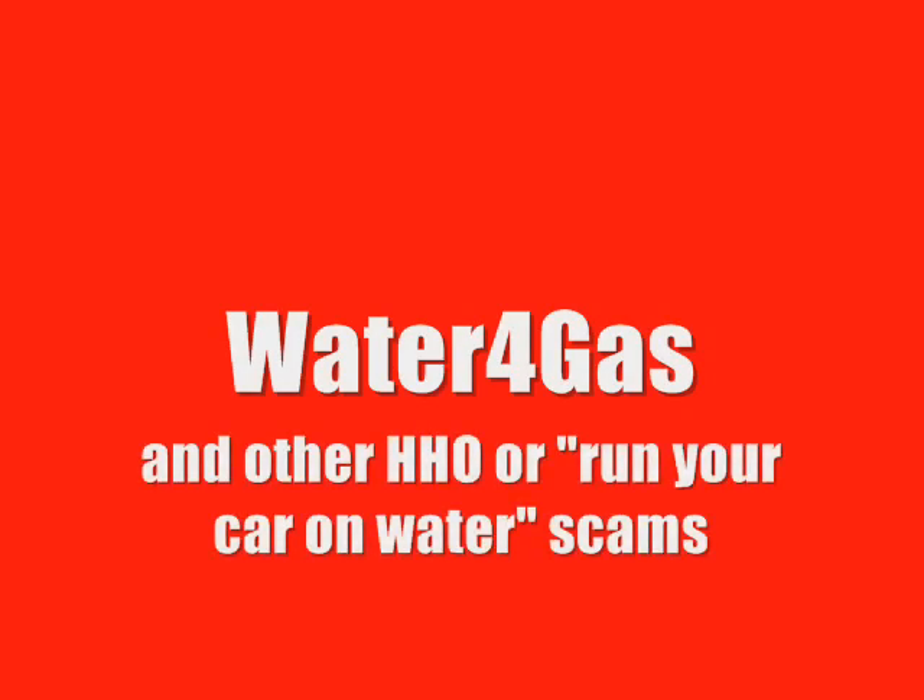What you're seeing are affiliates of some of the biggest scams on the internet today. We're talking about an army of well-paid scammers who will blatantly lie by telling you that they have fitted these devices to their own cars and that they're getting astonishing fuel savings.